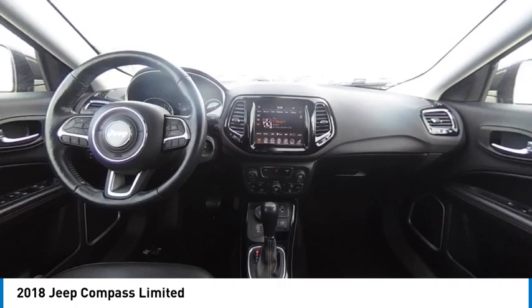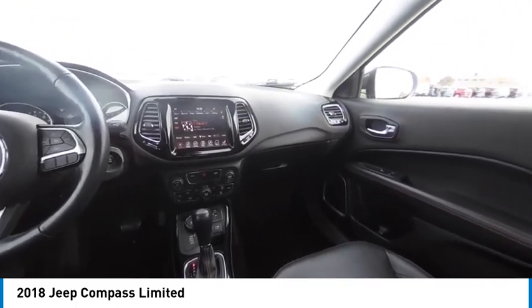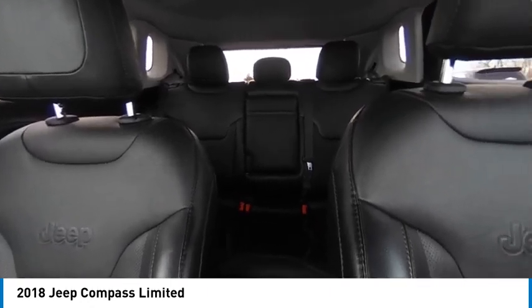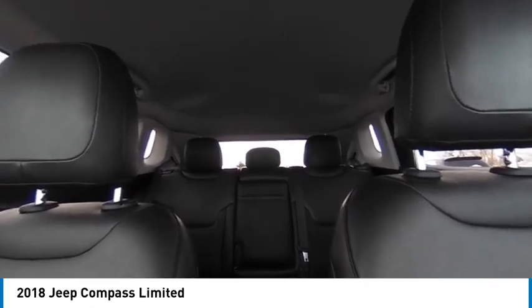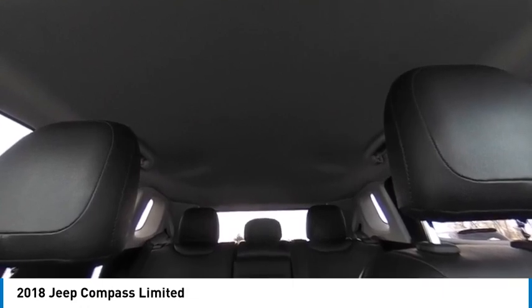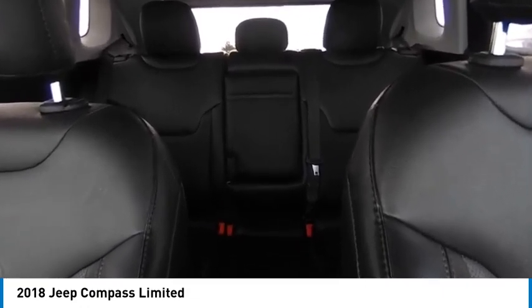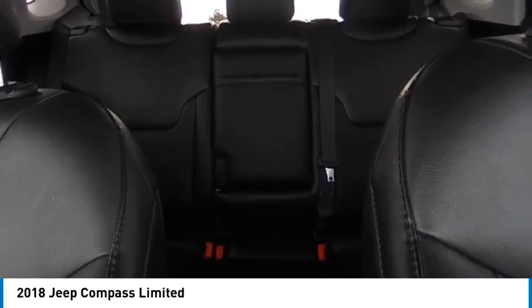This vehicle has less than 45,000 miles. Here are some of this vehicle's great options: four-wheel drive, tire pressure monitor, electronic stability control, heated mirrors, alloy wheels, rear spoiler, remote engine start, power lift gate, and brake assist.